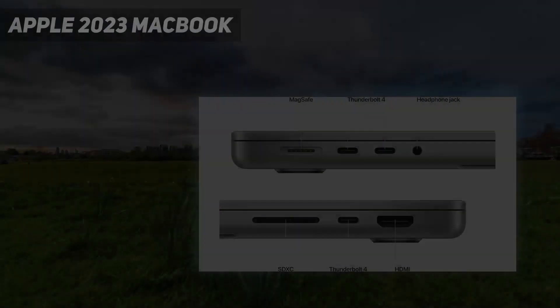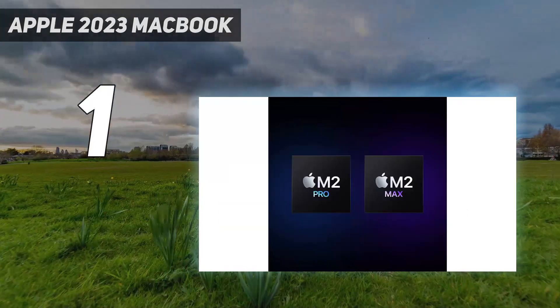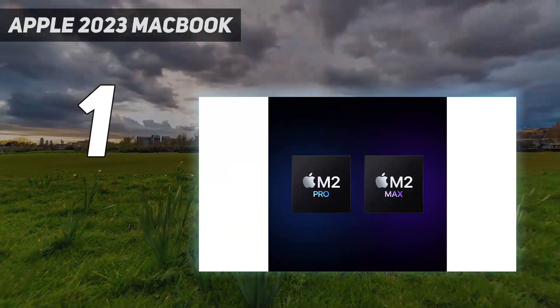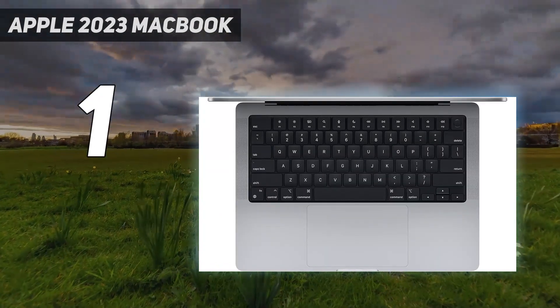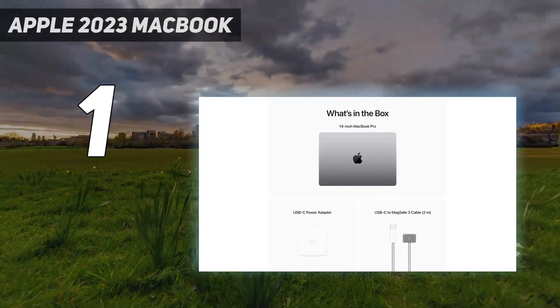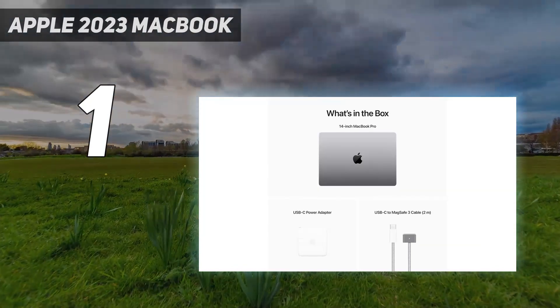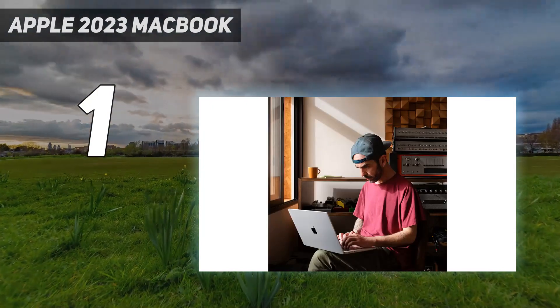And number 1: the Apple 2023 MacBook. The best business laptop we've tested is the Apple MacBook Pro 14 M2 2023. It has a sleek, professional design and feels incredibly well-built. It's also compact and lightweight, making it easy to carry around, and its battery lasts easily through a typical 8-hour workday with plenty to spare.